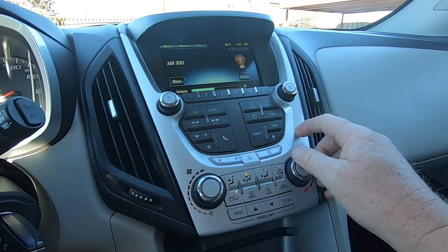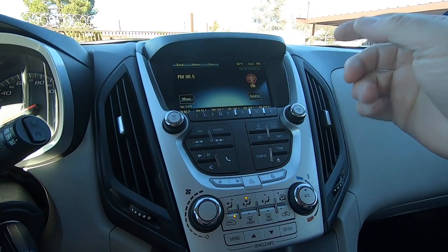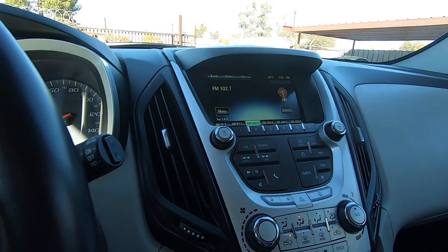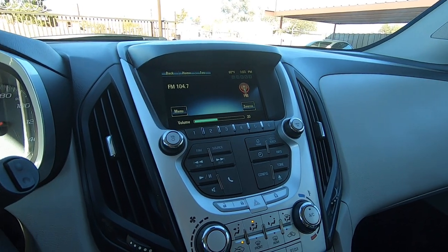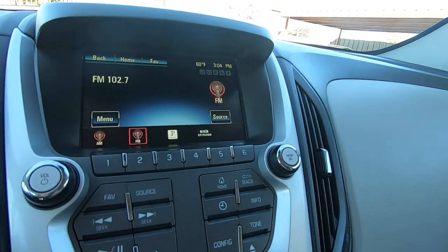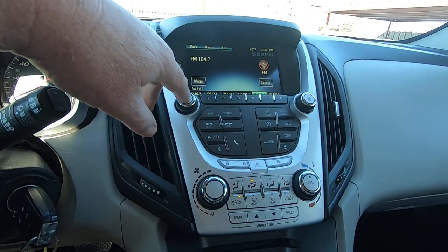Radio — let me check that. Volume up and down, change the station. If you press it in, you get the source change. That changes the station; we got the volume. So that all works fine. Air conditioning — that's the fan all the way up, temperature all the way down.